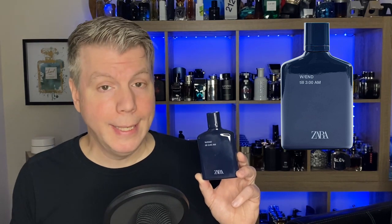This one opens with bergamot, pineapple, and calamansi, with a heart of lavender, Szechuan pepper, and violet leaves, resting on a base of cedarwood, oak moss, and amber. It has that kind of classic masculine fragrance DNA but it's extremely pleasant. And for two fragrances, less than 30 bucks — Zara Weekend Until 8 PM and Weekend Until 3 AM.